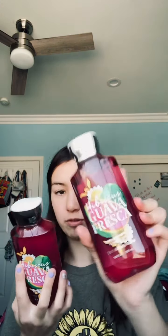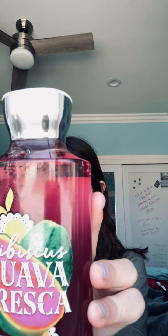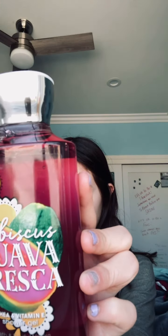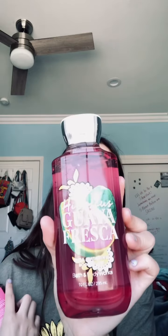Next up is the shower gel. This is the Hibiscus Guava Fresca shea and vitamin E shower gel, 10 fluid ounces. It's part of their signature collection and I just got two of these. Originally $12.50 but I got them for $3.25, and it smells really good. This would be great for summer.